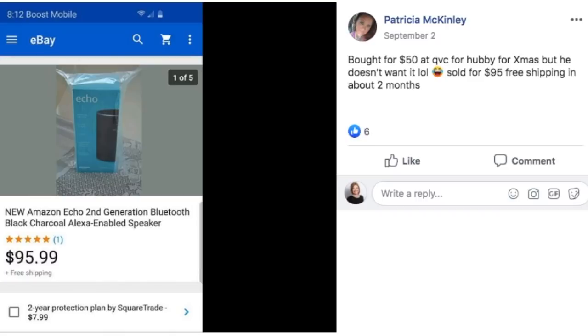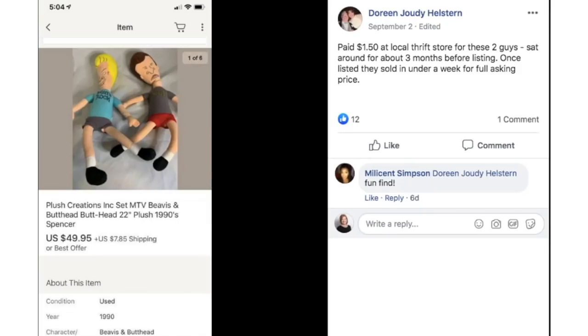Patricia bought for $50 at QVC for her husband for Christmas, but he didn't want it. Sold for $95 with free shipping in about two months. This is an Amazon Echo speaker. Doreen paid $1.50 at a local thrift store for Beavis and Butthead plush. Once listed, they sold in under a week for full asking price of $49.95.